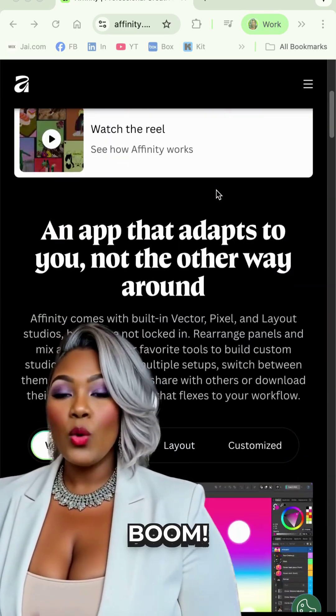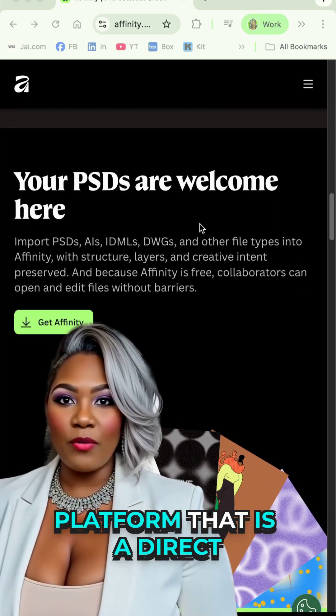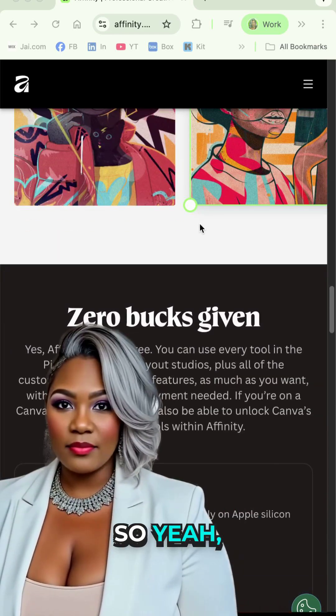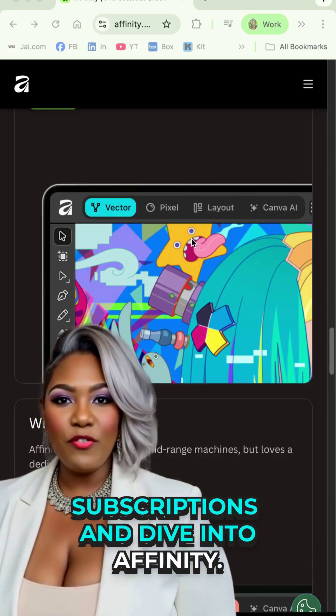Forever Free Affinity. Boom! If you don't know, Affinity is a design platform that is a direct competitor to Adobe's Photoshop, Illustrator, and InDesign. So yeah, you can cancel those three subscriptions and dive into Affinity.